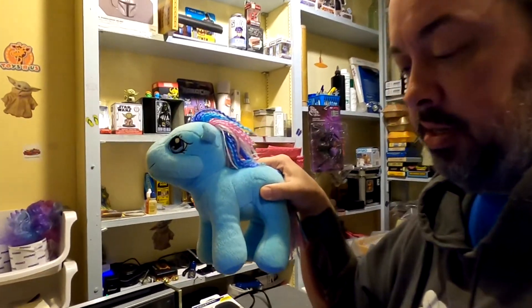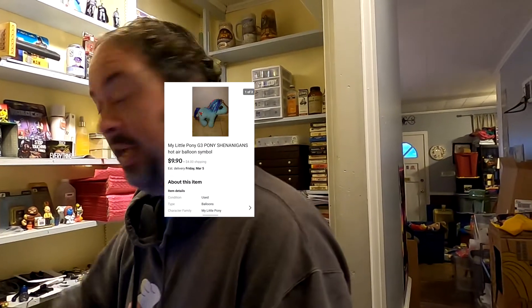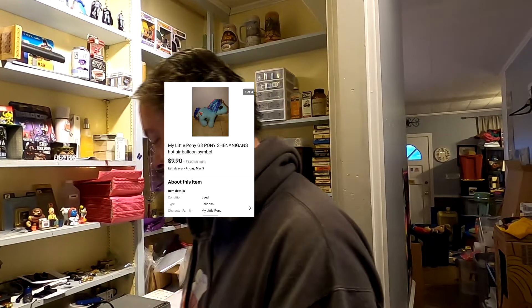My Little Pony Shenanigans — that's actually its name. We probably should have kept that one! It sold for $9.90 plus shipping. Neither of us even remember getting it, so we'll assume we'll make about $7.50 on it.